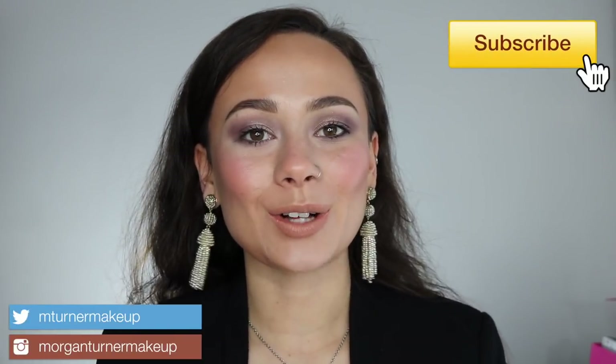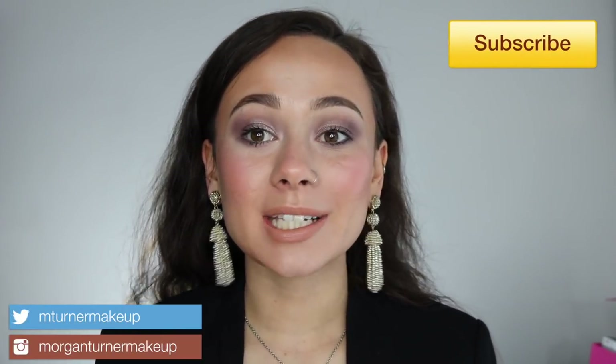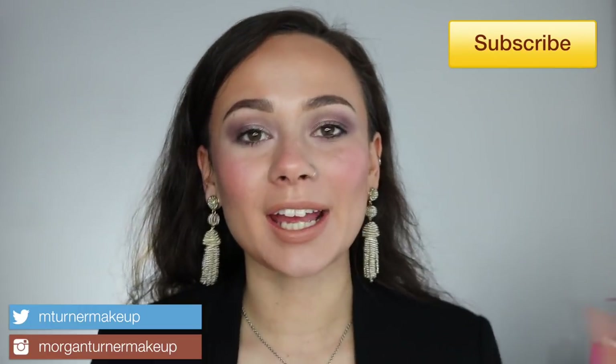Hey guys, what is up? Welcome to my channel. So for today's video, I am going to be doing a full face of trying Tom Ford makeup products.